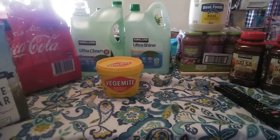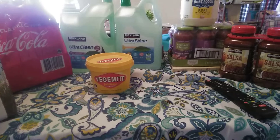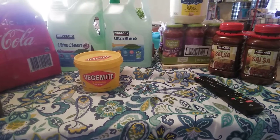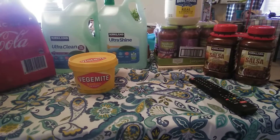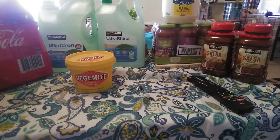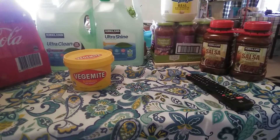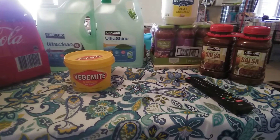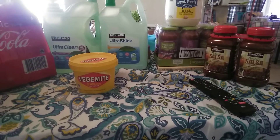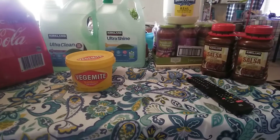I also popped up to Coles and they had their organic Care shampoo and conditioners - the large bottles were $4 a bottle, so I grabbed a couple of those. My local Coles is getting ready for a redevelopment, so they're moving stuff around and reducing stock while they refurbish. I got three bottles of organic surface cleaner at $3 each, so that'll come in handy.